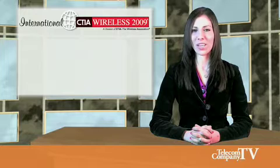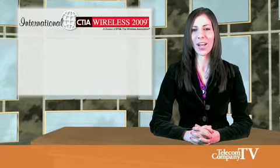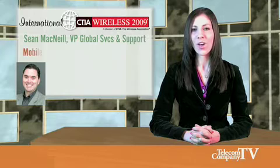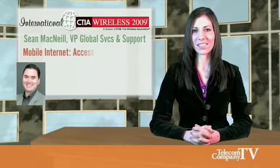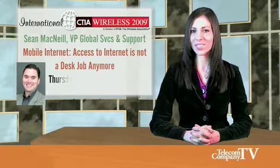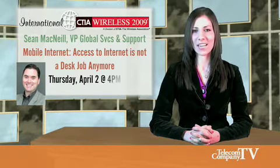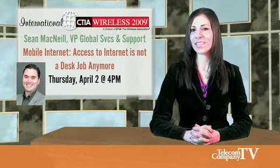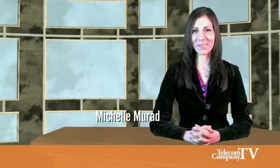Come and see OpenWave's content adaptation solutions this year at CTIA Wireless 2009, and also hear Sean McNeil, Vice President of Global Services and Support at OpenWave, who will participate on a panel in the CTIA Wireless 2009 Partnerships Growing Mobile Track entitled "Mobile Internet Access: Internet is Not a Desk Job Anymore" on Thursday, April 2nd at 4pm. There is much more and you can see it all at CTIA in Las Vegas.